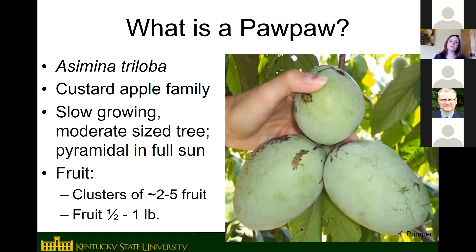It's a fairly slow-growing, medium-sized tree, usually getting 20 to 25 feet tall maximum, with a dense pyramidal shape in full sun. In the wild they're a little more open and lanky looking. The fruit are usually in clusters — sometimes single, but more often clusters of two to five. The fruit can be a half a pound to a pound in size for improved cultivars; seedlings or wild trees usually have smaller fruit, but improved cultivars average about half a pound.